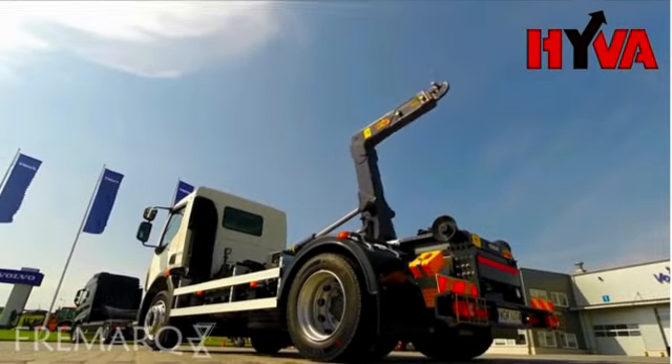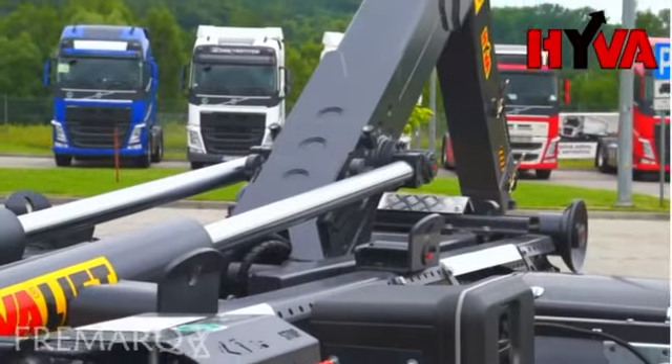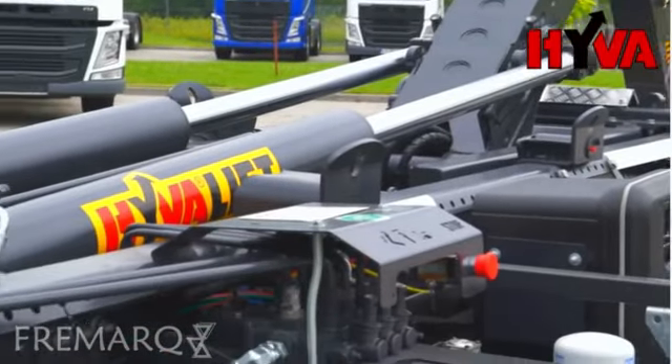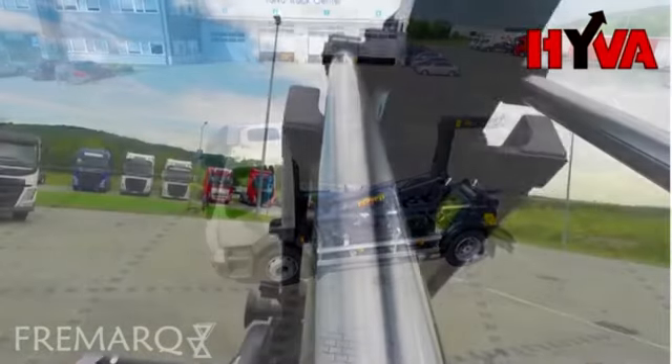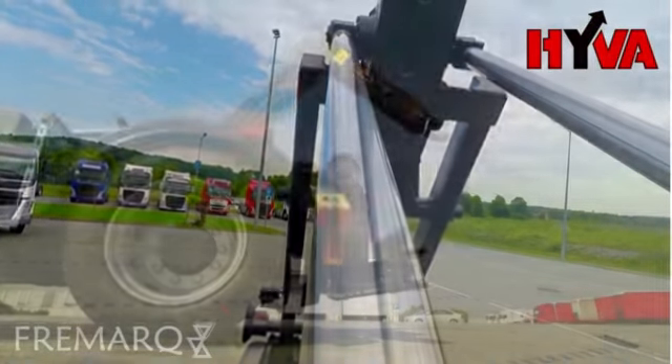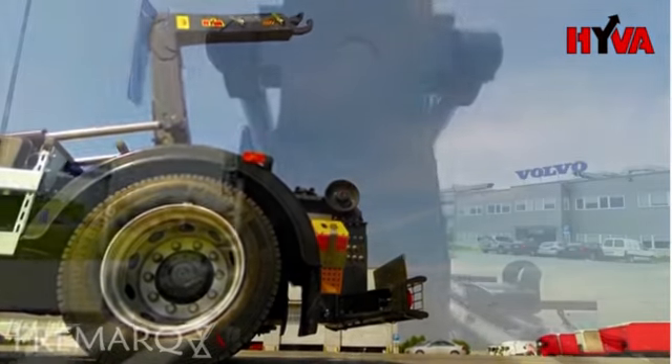The 4x2 drive system with mechanical suspension, 22.5-inch wheels, front axle with a load capacity of 7,100kg, axles spaced at 3,800mm apart, and an efficient power take-off make it possible to fully utilise the capabilities of the hook loader and enable driving even in difficult conditions.